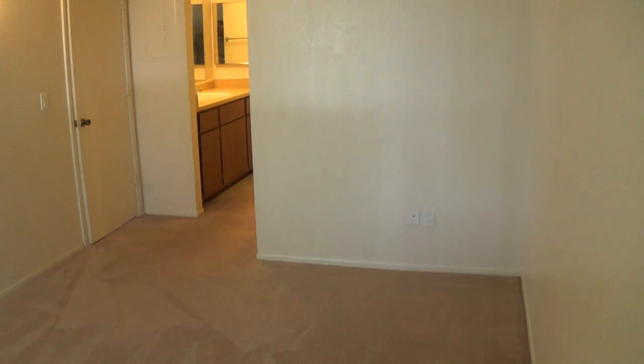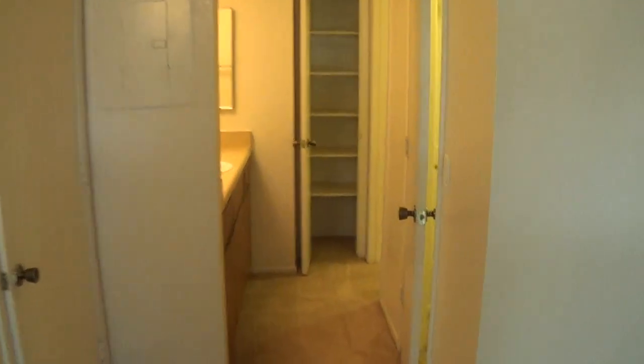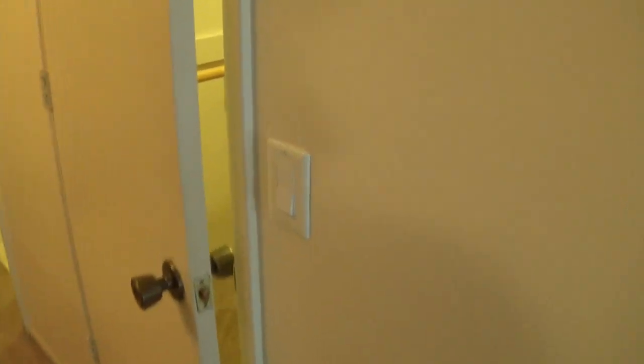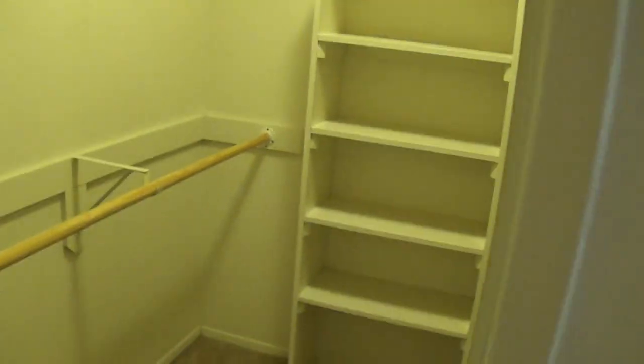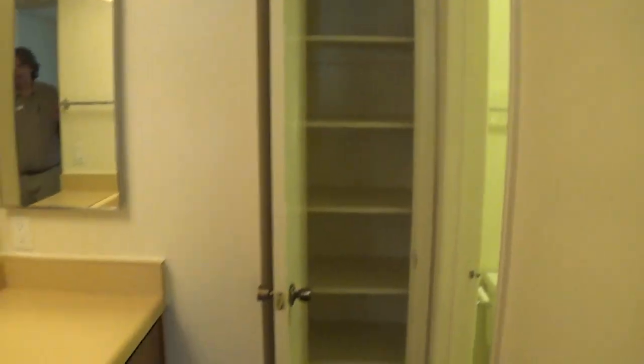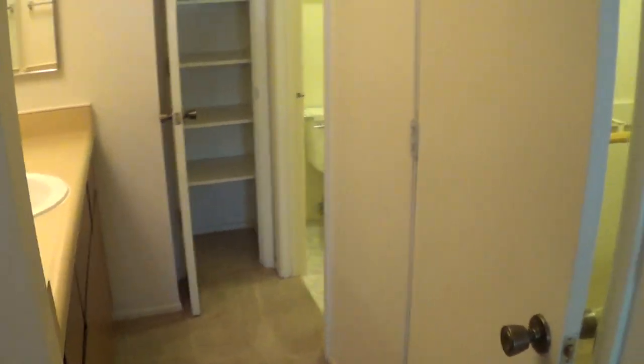We are back here in the master bedroom which is just gorgeous. Let's check this thing out. All of our apartments here at Sand Pebble have these wonderful walk-in closets, lots of shelving, more than enough room for a lot of clothes. There's a separate bathroom, linen closet, and separate vanity area all back here. It's pretty cool.